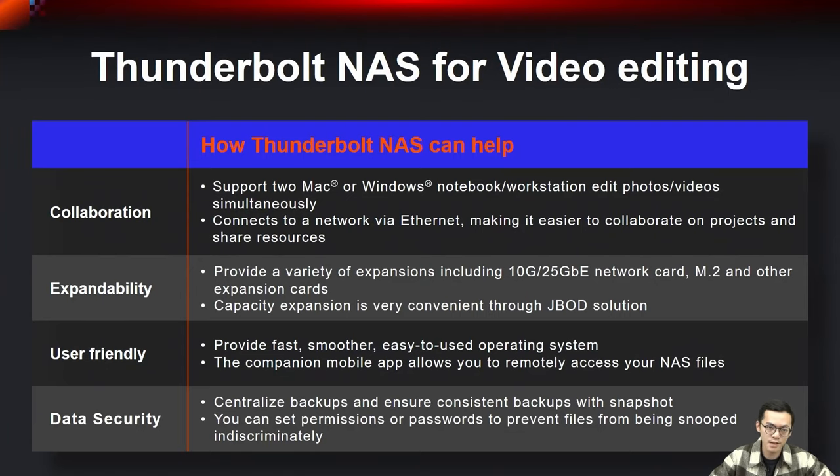Why is Thunderbolt NAS an essential solution for the video editing industry? We have four key reasons: collaboration, accessibility, user-friendly, and data security. For collaboration, Thunderbolt NAS supports simultaneous editing of photos and videos on two Mac or Windows notebooks or workstations. These features allow multiple users to work together, boosting productivity and facilitating seamless collaboration.